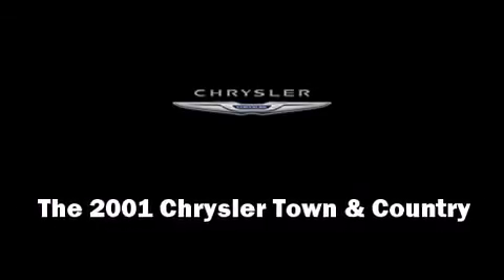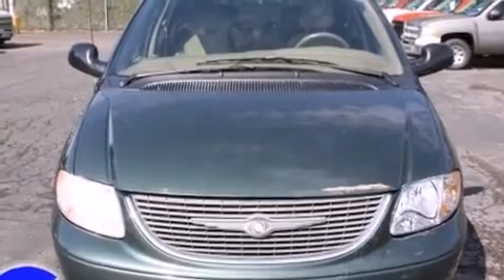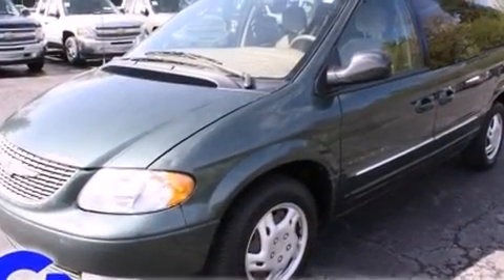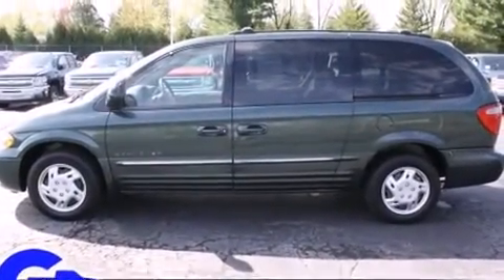You're going to love the 2001 Chrysler Town & Country. This seven-passenger van provides exceptional value. It features a front-wheel drive platform, an automatic transmission, and a refined six-cylinder engine.